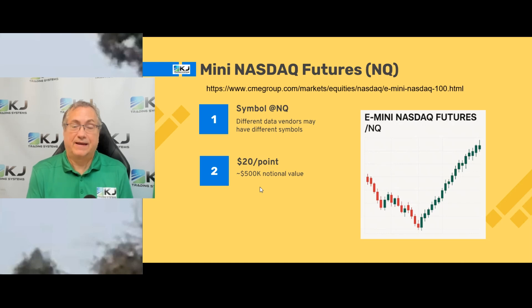So it's pretty significant. The margin you have to put up is quite a bit less — it's $33,000 to hold overnight. But that's a lot of leverage, so keep that in mind. Leverage can work for you, but it can also work against you. At $20 a point, the NASDAQ moves sometimes a couple hundred points a day, which could be a significant amount of money.